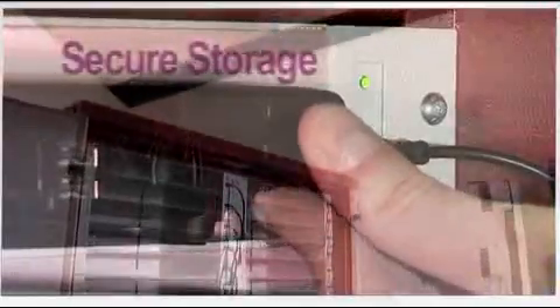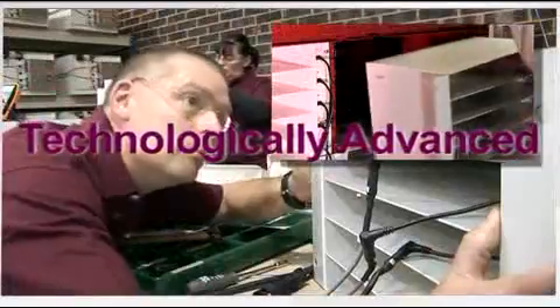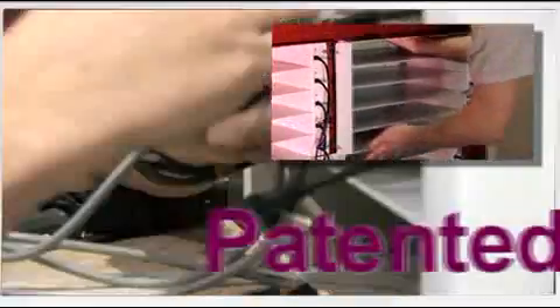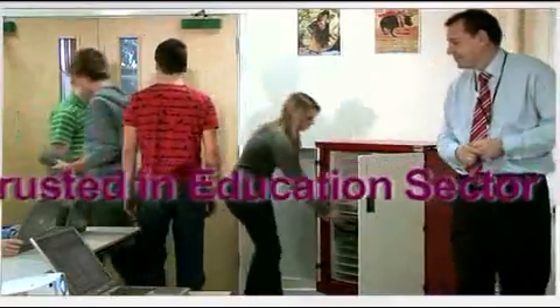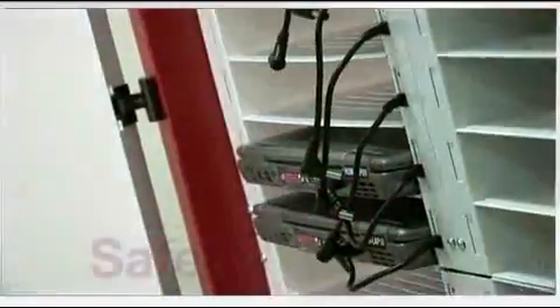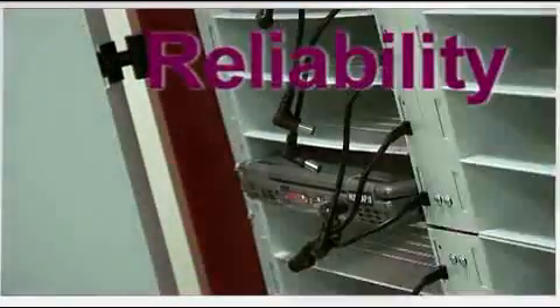The LabSafe range of cabinets are designed to store and recharge laptops and other ICT devices. Uniquely modular in their construction and technologically advanced, they incorporate safety and security, ideal for a classroom environment. Schools, colleges and universities throughout the UK, Europe and the Middle East have come to put their trust in the reliability of LabSafe cabinets.